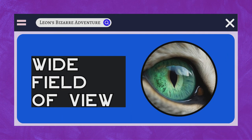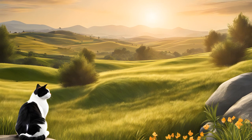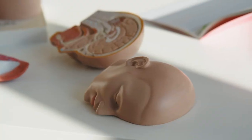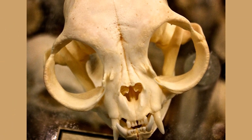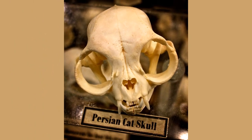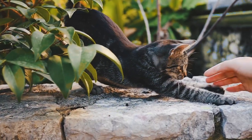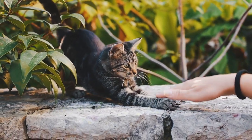Wide Field of View. Cats are known for their impressive field of vision, a feature that contributes to their powerful hunting abilities and overall survival. Unlike humans, whose eyes are positioned on the front of their heads, a cat's eyes are strategically placed on the sides of their skull. This positioning provides cats with a remarkable panoramic view of their surroundings. A cat's field of vision spans approximately 200 degrees, significantly wider than the human field of view, which is around 180 degrees.